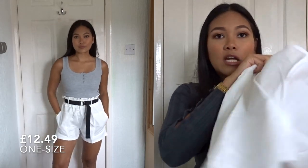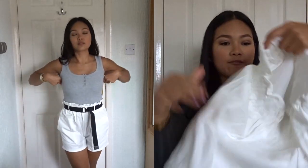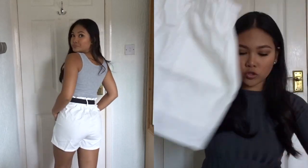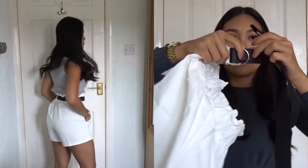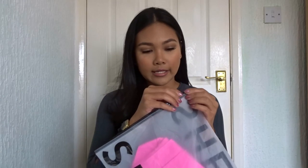But if you just wear nude underwear with them it should be fine. They're very high — like paper bag type shorts — and they also come with this belt as well, which I think will be really cute. And then the next item that I've got...